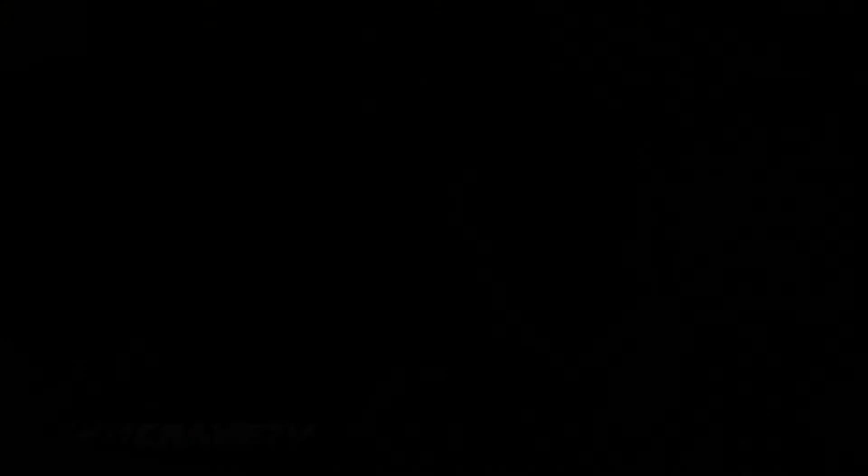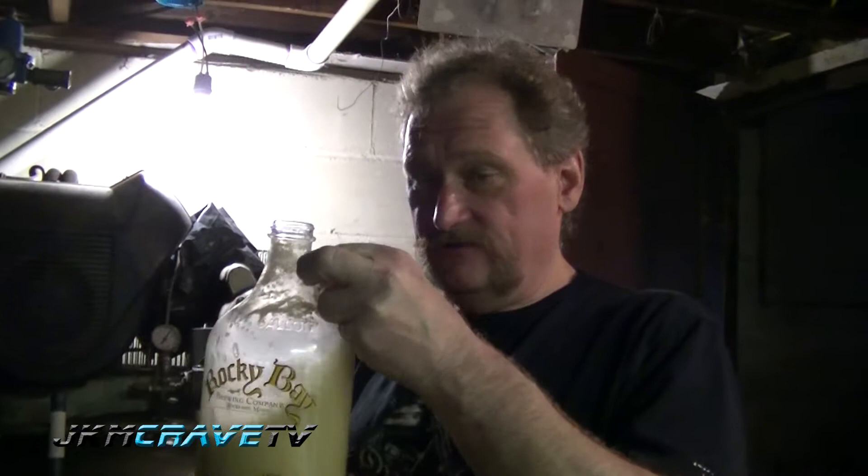This is the yeast starter, which I started two days ago. It's an ale yeast — packaged yeast — with wort we made. I'm going to add it to the fermenters, one at a time.